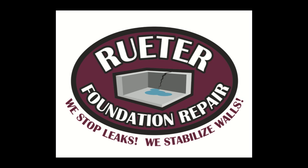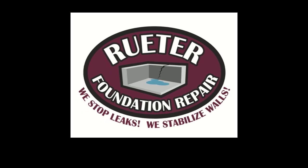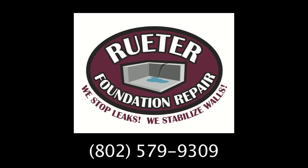Do you have a concrete foundation? Rooter Foundation Repair stops leaks from cracks in the wall and around septic and water lines, and stabilizes both concrete and concrete block walls. We can often provide quotes from pictures texted to us at 802-579-9309.